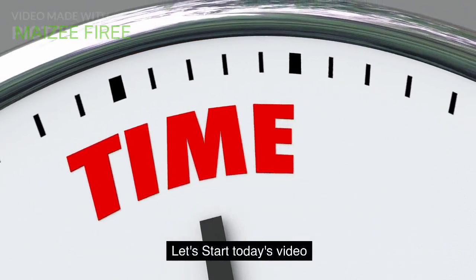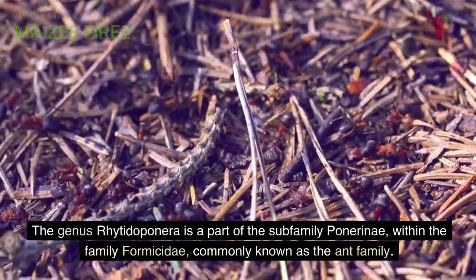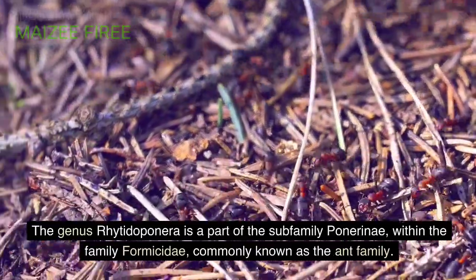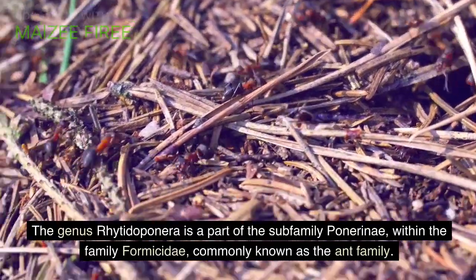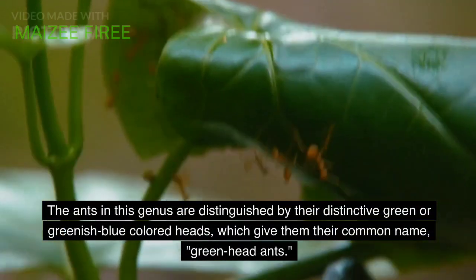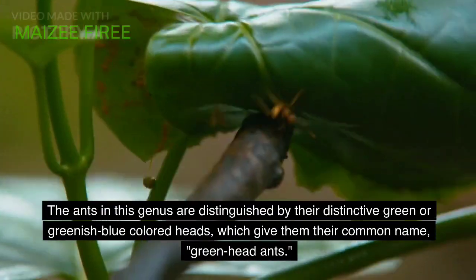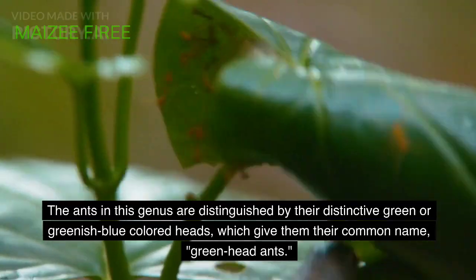Let's start today's video. The genus Ritodoponera is a part of the subfamily Panerini, within the family Formicidae, commonly known as the ant family. The ants in this genus are distinguished by their distinctive green or greenish blue colored heads, which give them their common name, green head ants.